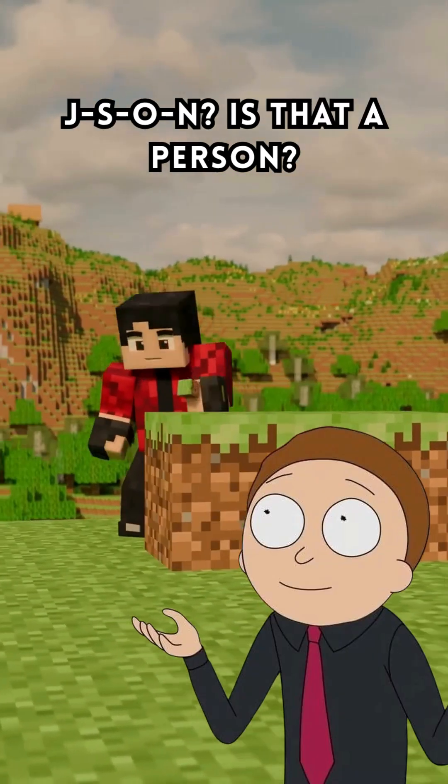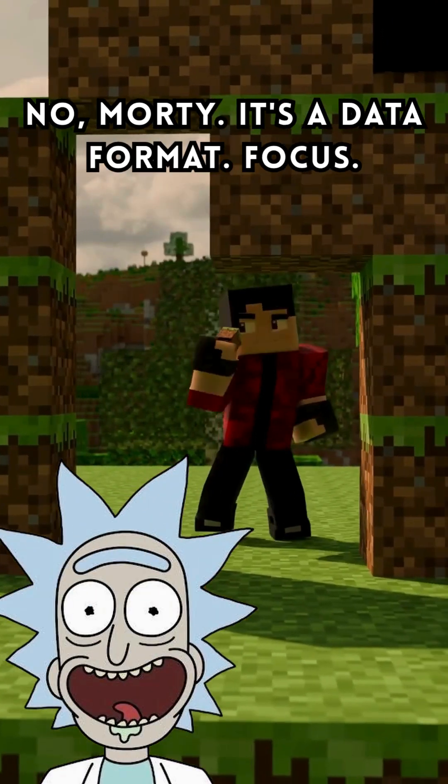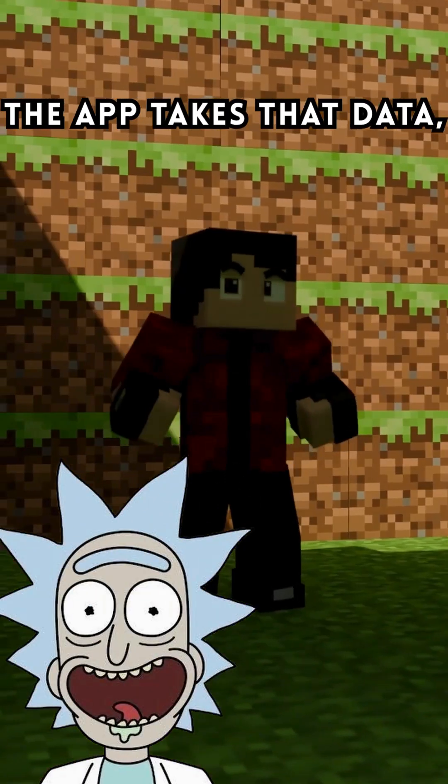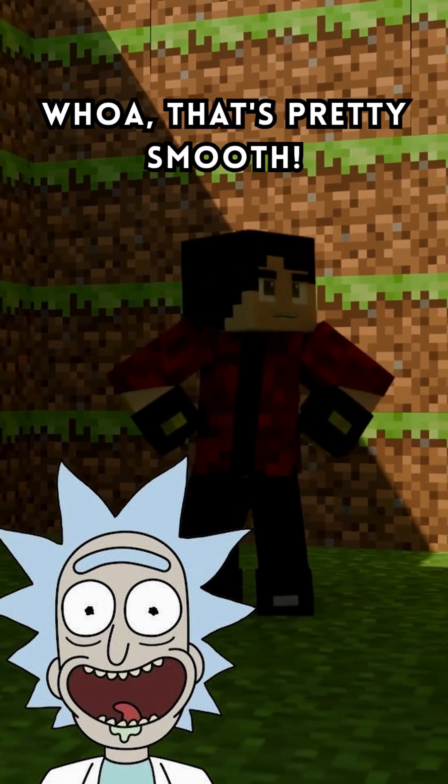JSON? Is that a person? No, Morty. It's a data format. Focus. The app takes that data, renders the new posts, and slaps them onto your feed like nothing happened.